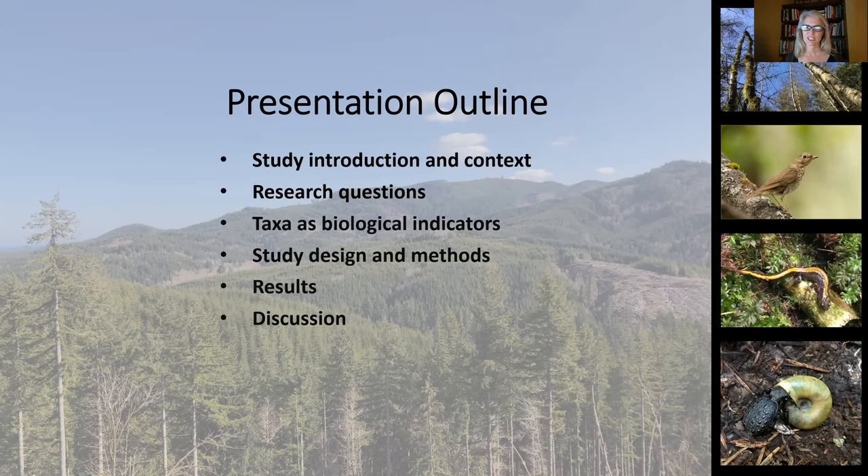These are the topics I'm going to cover during the presentation today. I want to let you know that I've worked with a small team to implement the various aspects of this study, from the data collection to the analysis.